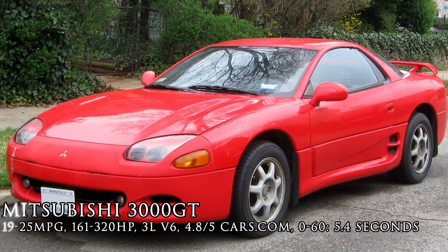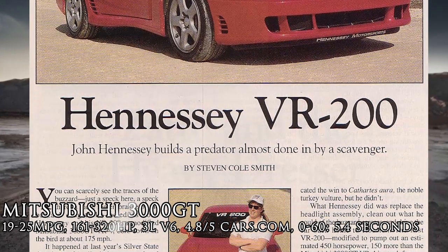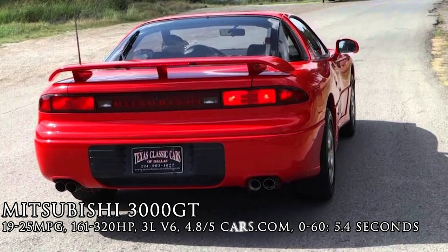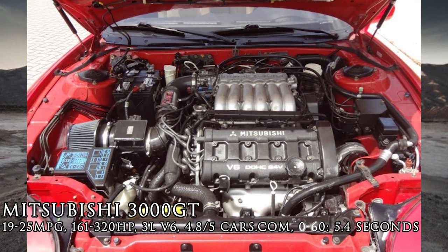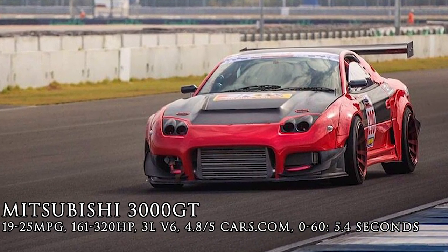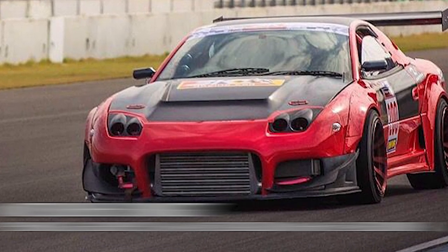Mitsubishi 3000 GT. I brushed over this car in the past video, and this car is easily overlooked when it shouldn't be. This is where John Hennessy began his billion-dollar company. The car was way ahead of its time, which means, like many vehicles that were ahead of their time, things break. The 3000 GT was meant to handle and plant its feet around the track. Be aware that these engines are pretty expensive to repair, so I highly recommend having a mechanic check out the car before you buy one, or be prepared to get your hands dirty. You may be able to grab the VR4 model under 10k as well — just do your research and be very patient.